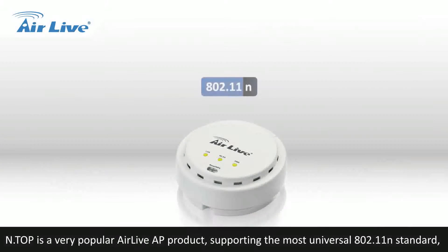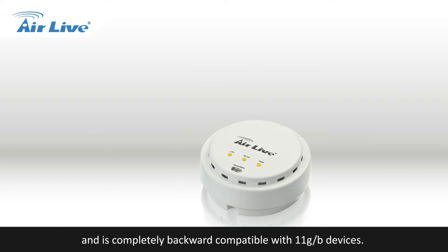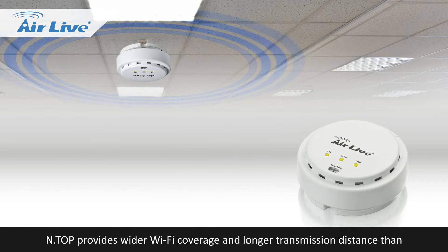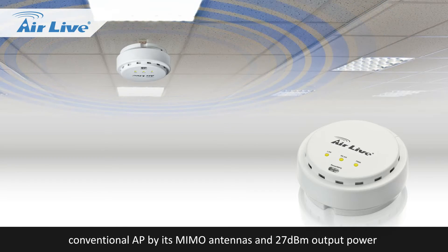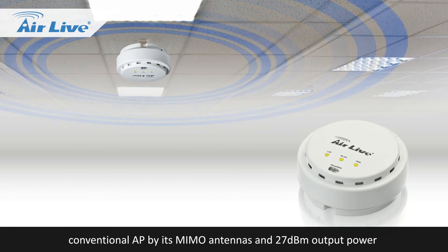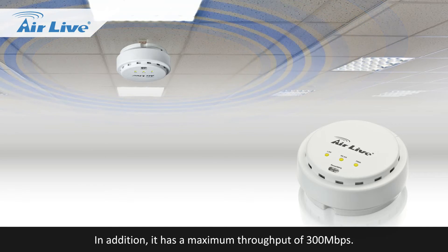N Top is a very popular AirLive AP product, supporting the most universal 802.11n standard, and is completely backward-compatible with 11g/b devices. N Top provides wider Wi-Fi coverage and longer transmission distance than conventional APs through its MIMO antennas and 27 dBm output power. In addition, it has a maximum throughput of 300 Mbps.